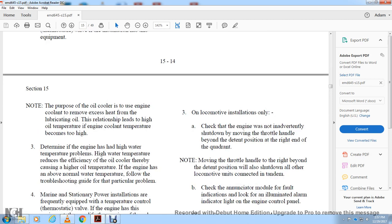On the locomotive installation, check that the engine was not inadvertently shut down by moving the throttle handle beyond the detent. Move the throttle handle to the right beyond the detent position, which shuts down all locomotive units connected in tandem.